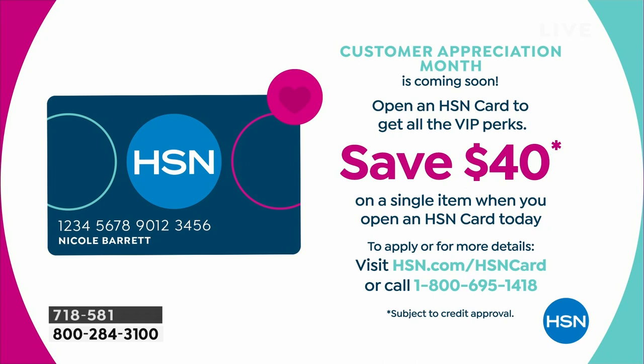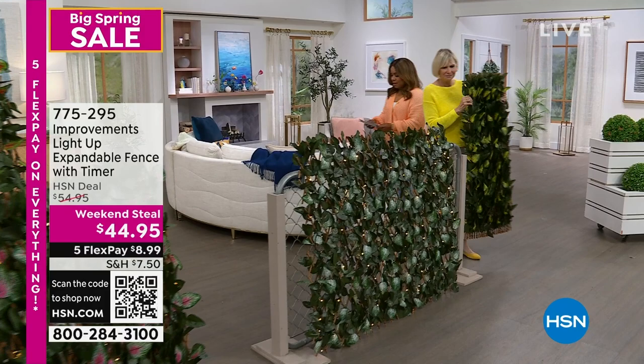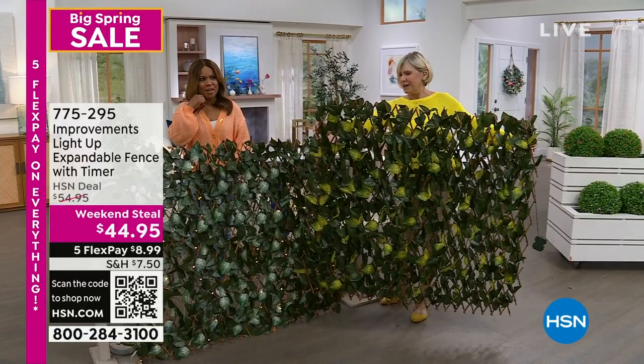If you'd love to save additional money, one of our most generous offers: when you open an HSN account, save 40% on any single item with your first purchase. The most we ever offer is 50%, so 40% is pretty good. Happy Saturday — I'm Marlo, and you're watching HSN.